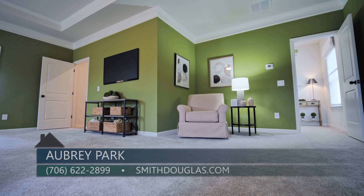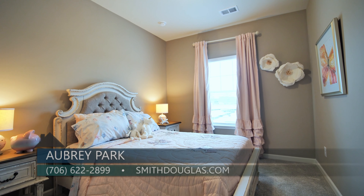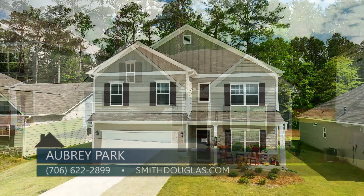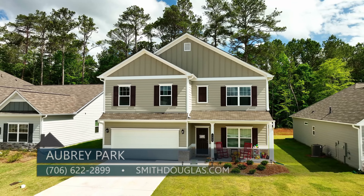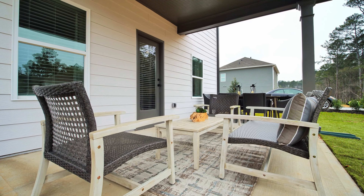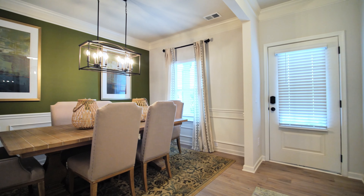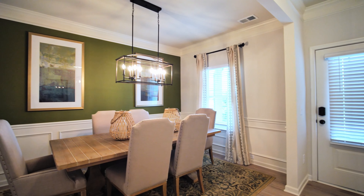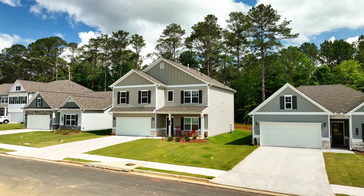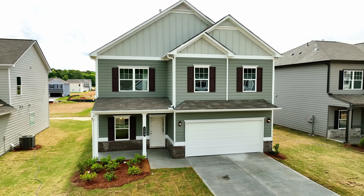It's an open concept plan with an oversized master bedroom. You can also build this plan with an optional fifth bedroom or study on the main. The homes at Aubrey Park range from 1,500 to 3,000 square feet. Our plans offer sought-after options such as media rooms, lofts, and outdoor spaces. At Smith Douglas, we believe in choice, so we have a wide selection of up-to-date upgrades. Today we have quick move-in homes available and up to $10,000 in builder incentives with our preferred lenders.